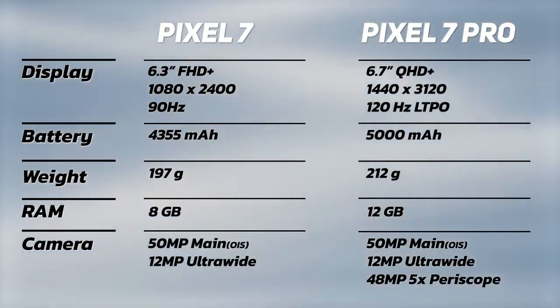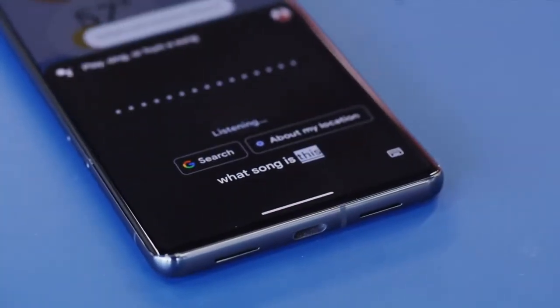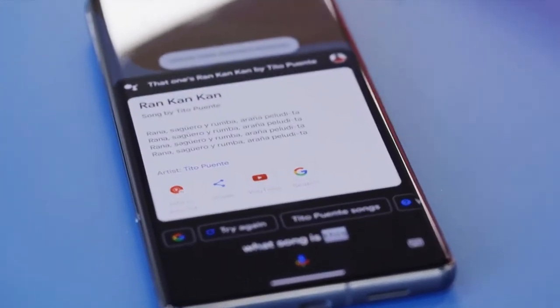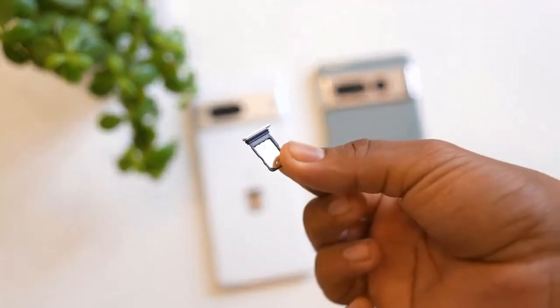Meanwhile, with a price of $899, the Pixel 7 Pro is like an even more well-equipped version of the S22 Plus for the same money. You get a big 6.7-inch OLED display with a 120Hz refresh rate, a longer 5x zoom, and superior camera quality.